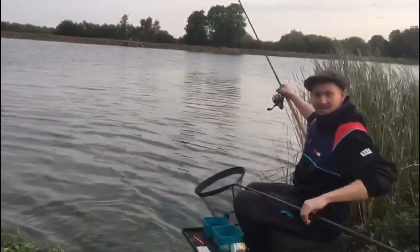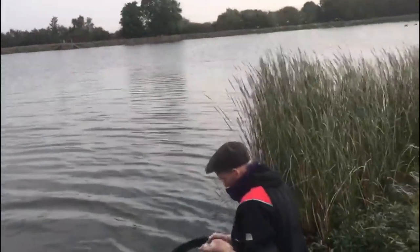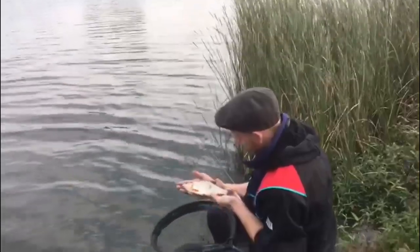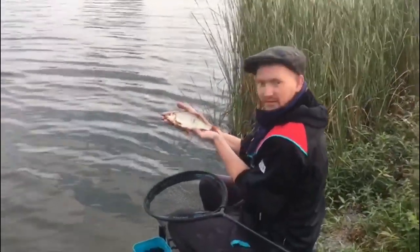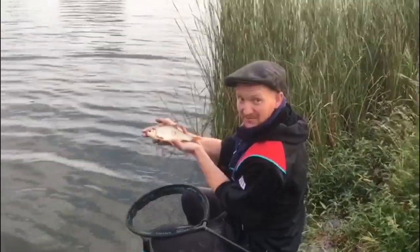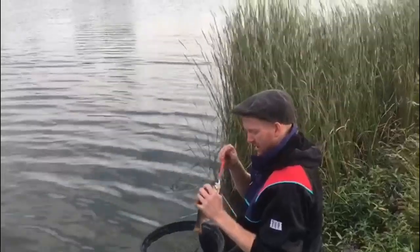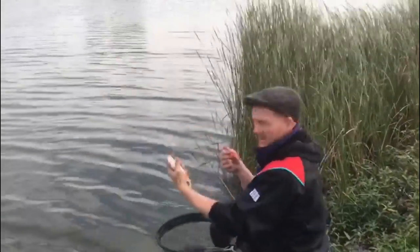Another species, Thomas — look at that. Nice big reservoir rudd. Beautiful. The tench that we came for — you've already caught him. Beautiful fish, though. Bet there's a few of them in here.